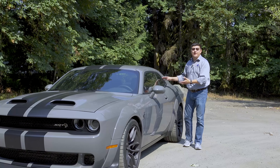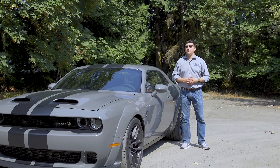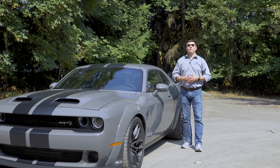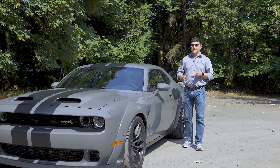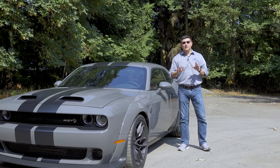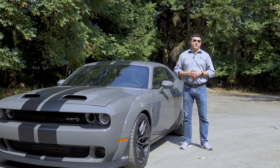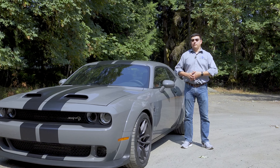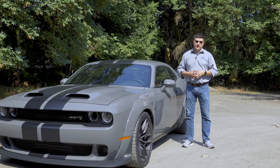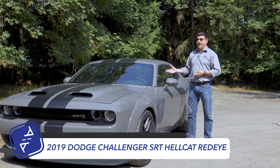You can get this from around 300 horsepower all the way up to basically 800 horsepower if you want to. The one thing you can't get anymore, though, is the Dodge Demon, which was the 840 horsepower version of the Challenger. FCA tells us that they'd always intended that particular model to be a limited edition vehicle.